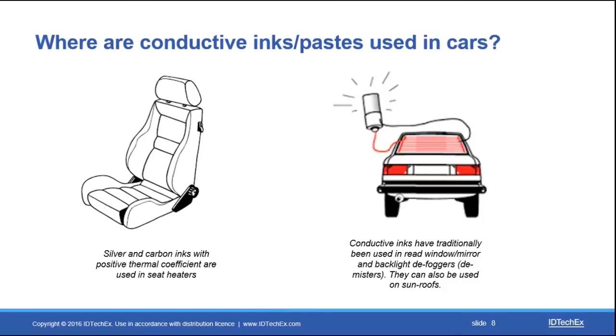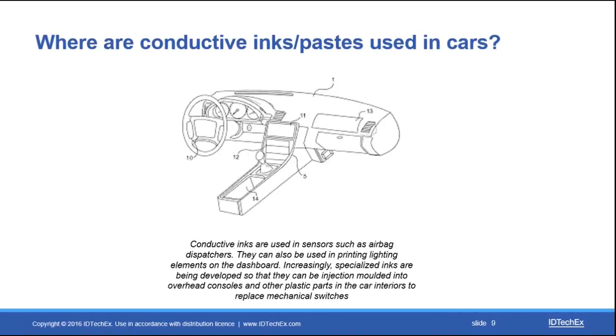Starting with conductive inks and paste, they are being used in cars already in significant volumes in applications such as seat heaters, occupancy sensors in seats, and conductive inks used in rear window and backlight defoggers. There are also markets expecting to grow using conductive inks, including printing functionalized inks and capacitive sensors or lighting elements into components that are subsequently thermoformed and injection molded into 3D shapes, allowing for design freedom, lighter weight, and utilization of less space.